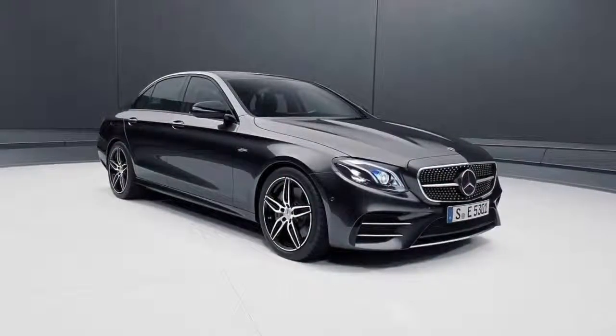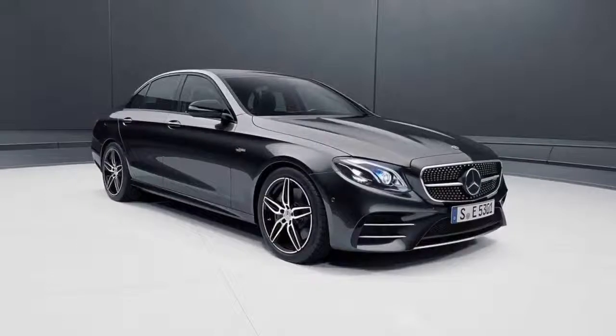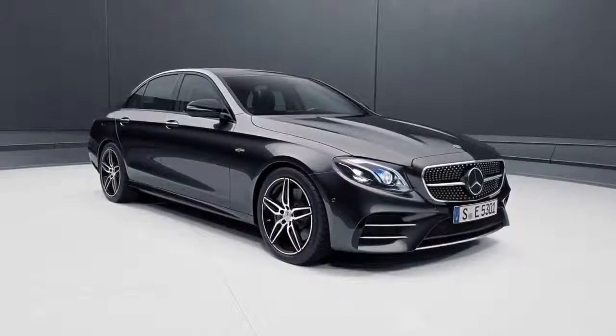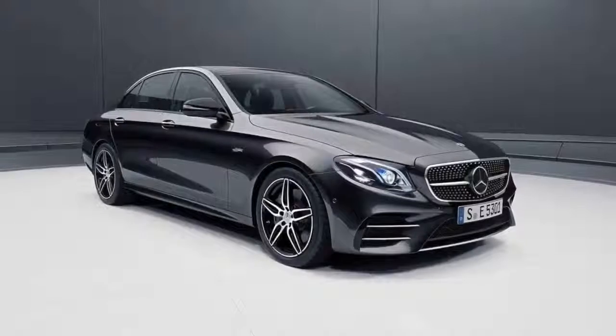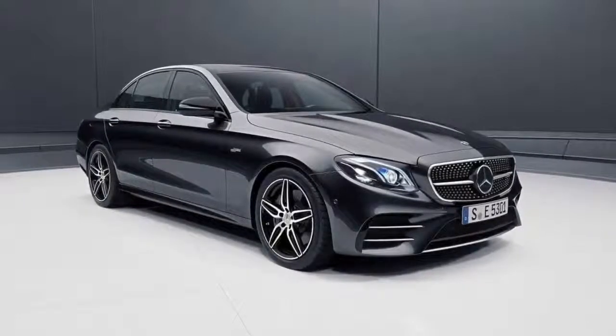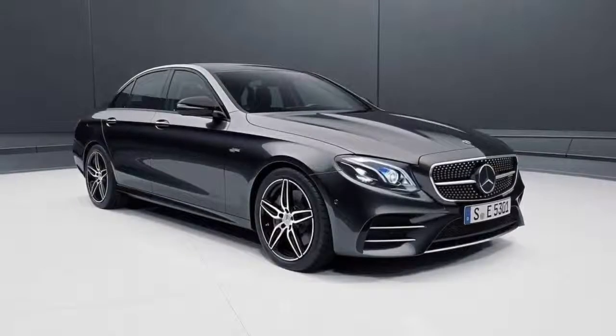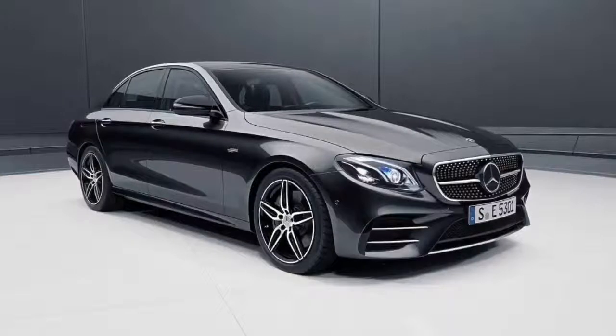Mercedes-Benz has expanded its E-Class range yet again. The German marque has pulled the sheets off its two newest iterations: the E53 saloon or sedan, and the E53 estate or wagon. The two new E53 models replace the outgoing E43 4Matic models and provide buyers an entrance into the world of AMG, says Mercedes.